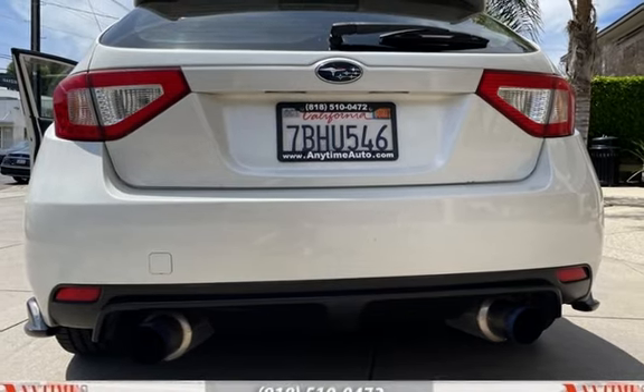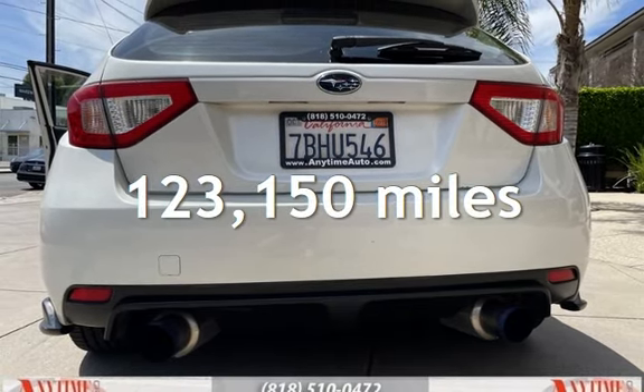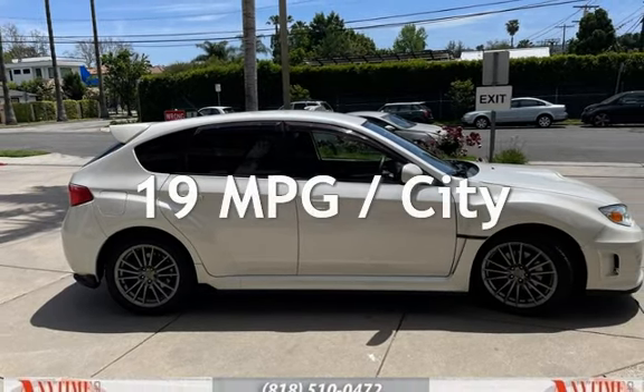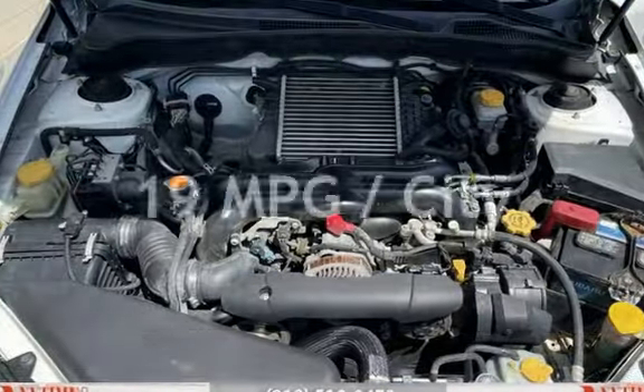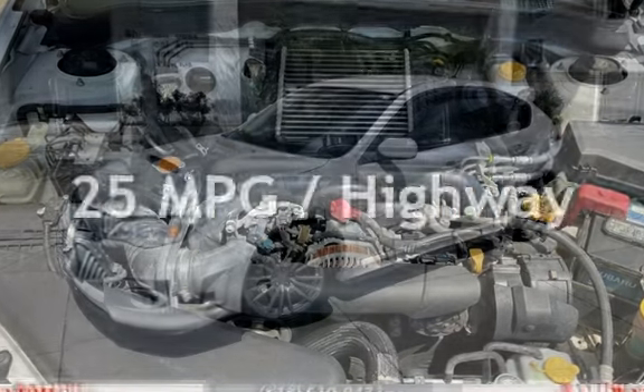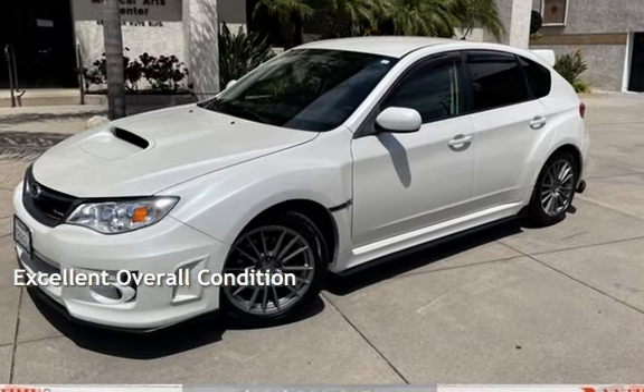This Subaru has less than 124,000 miles on the odometer. Estimated fuel economy for this vehicle is 19 miles per gallon in the city and 25 miles per gallon on the highway. This vehicle is in excellent overall condition.